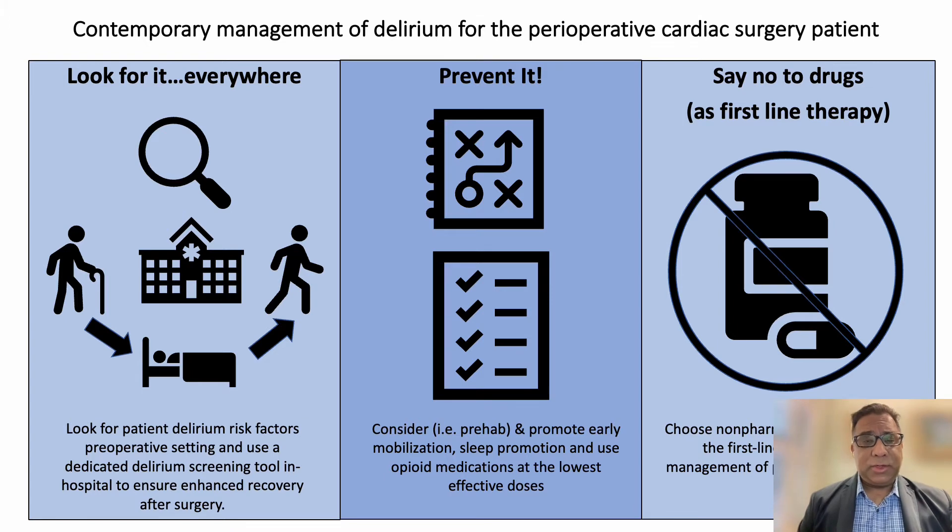Lastly, at primary discharge, if you have had a patient with delirium, identifying the risk of potential long-term complications to their primary care physician or practitioner is also key as part of addressing delirium through the entire surgical journey.